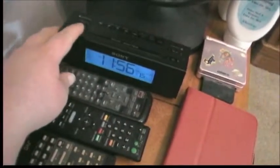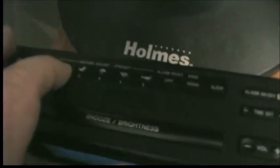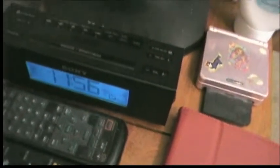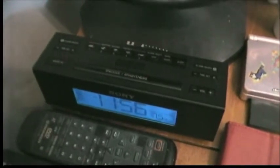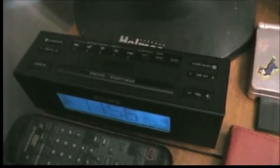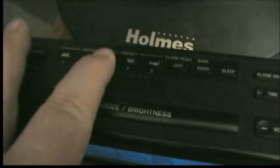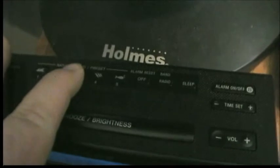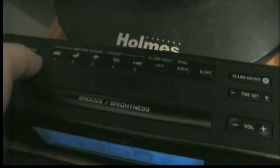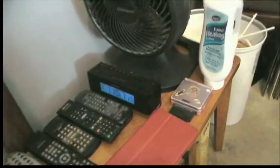My Sony bedside clock, which I pretty much only use as a clock. But what's cool about it is it actually plays nature sounds — waves, nature sounds, rain, and wind and rain. I like to use that sometimes when I'm trying to sleep and can't. Those nature sounds really come in handy.